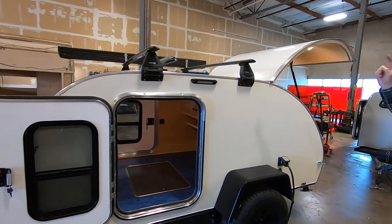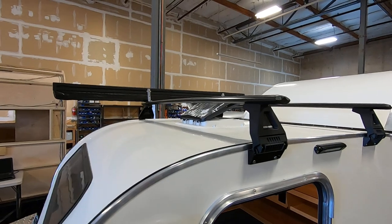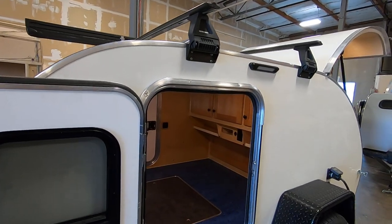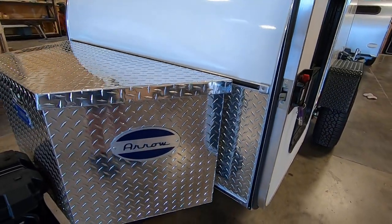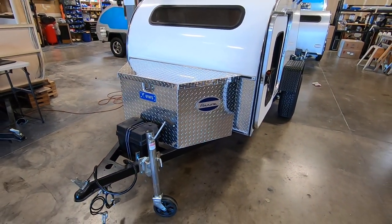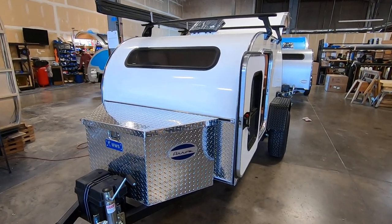An awning — we use a 78-inch vehicle awning, which happens to be from Rhino Rack — a diamond plate rock guard on the front of the trailer, as well as the silver tongue box. Those all come with the Happy Camper package, and we offer a 5% discount on those options when they're bundled together.